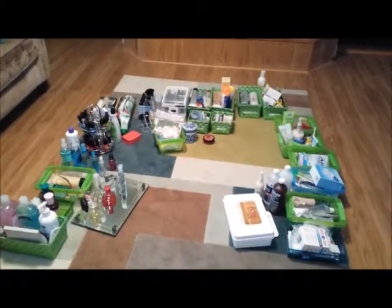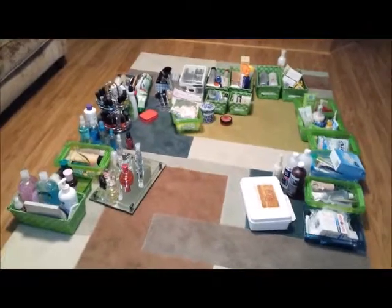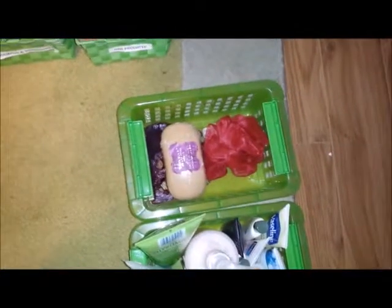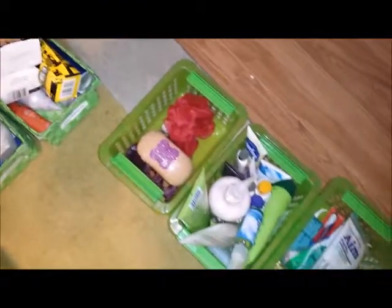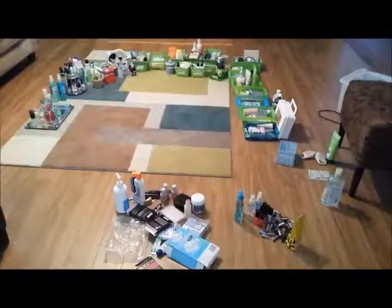Let's see if using the KonMari method I can get rid of some more stuff. I know something for sure - something spilled in this soap container, so anyway we'll start with that. I'll show you when I'm done.